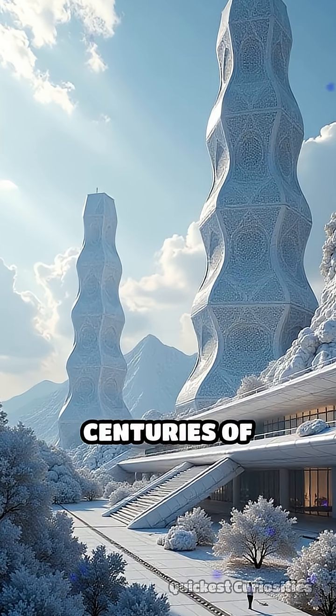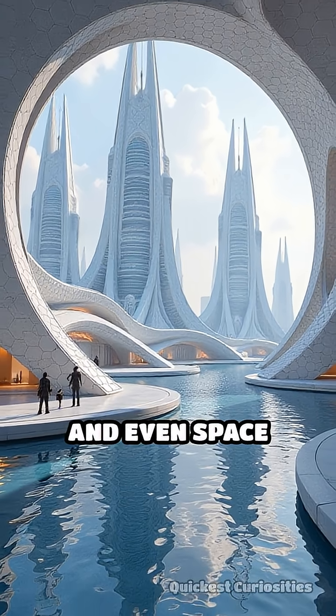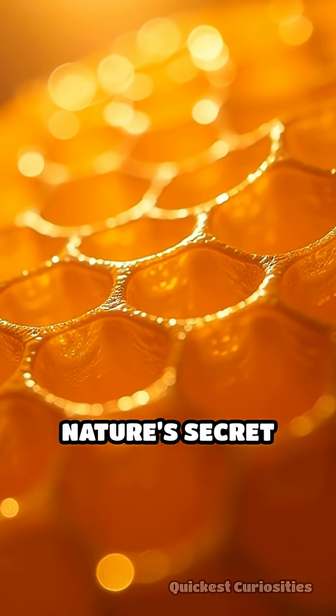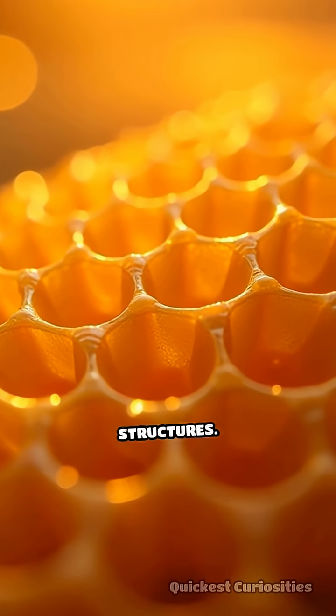Humans, after centuries of study, have adopted this pattern in tiles, engineering, and even space station designs. So next time you see a honeycomb, remember: you're witnessing nature's secret code for building smarter, stronger, and more efficient structures.